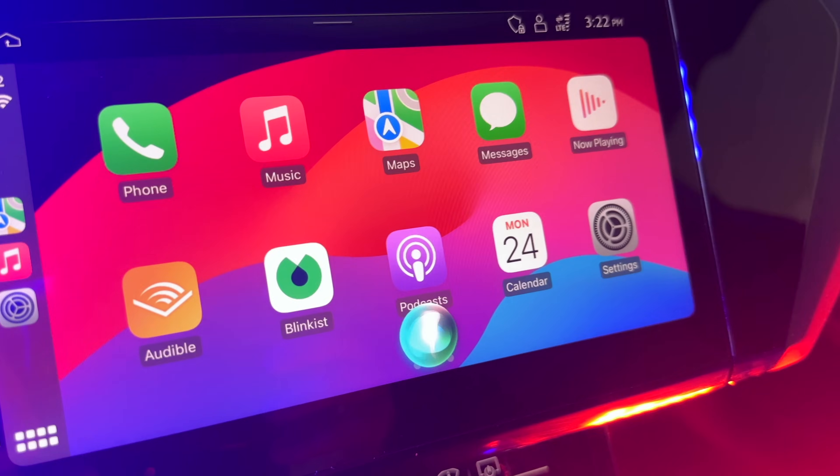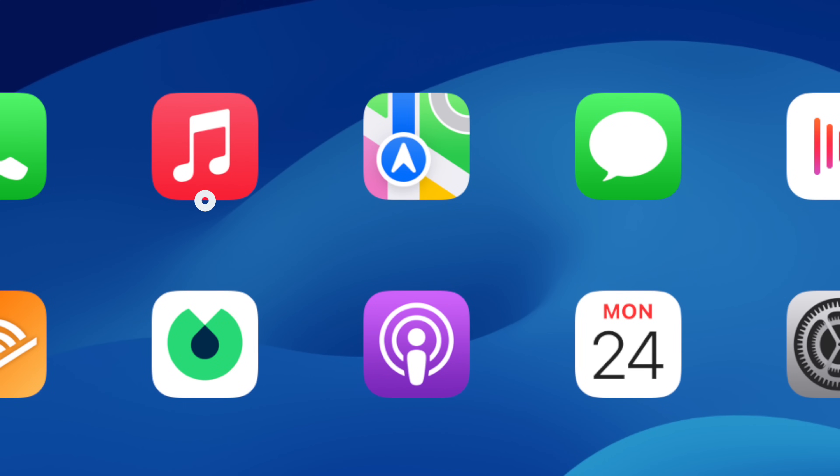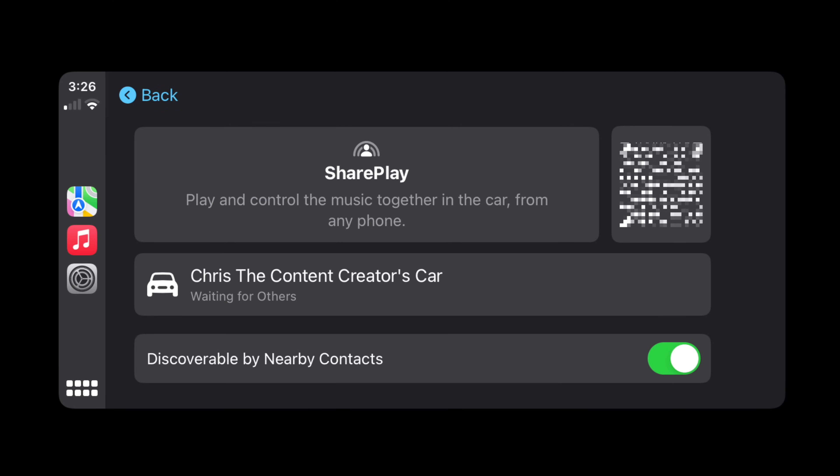You can now chain Siri requests together so you don't have to reactivate it every time you need to ask it something. Hey, it's Chris. Apple's CarPlay is really great right out of the box, but it can be a lot better if you take the time to personalize it. The majority of the CarPlay experience really comes down to maps, messaging, and music, so we're really gonna hit those first, and then we'll get into some tips towards the end of the video as well.